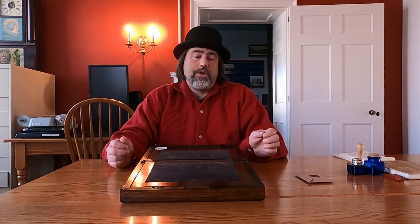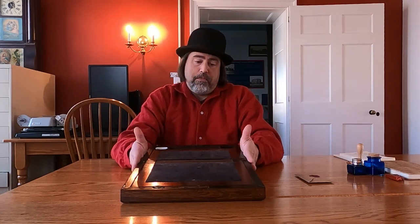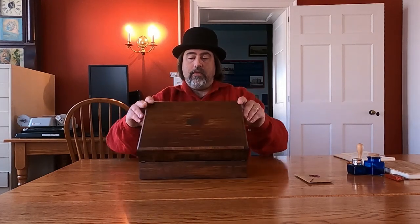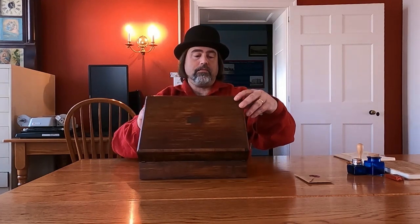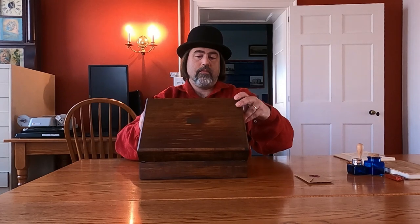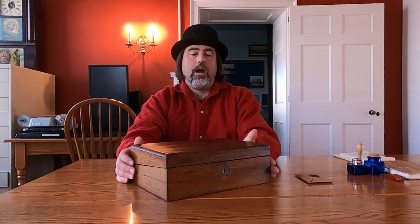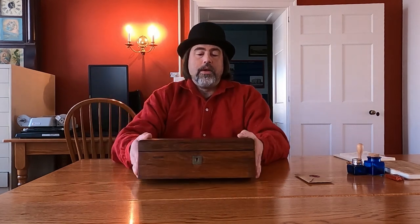Now who would have used this? Anybody who liked to write basically. They would have taken this with them, or if the person was a businessman who needed to write out receipts and such, he could have easily taken this with him simply by folding it up, locking it, and carrying it with him. This is an amazing piece and I love it.